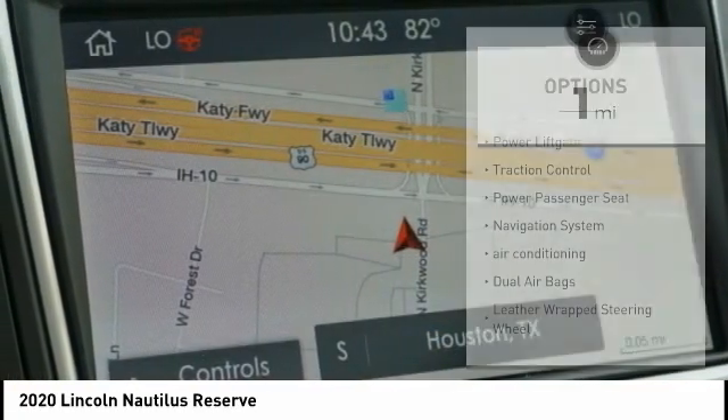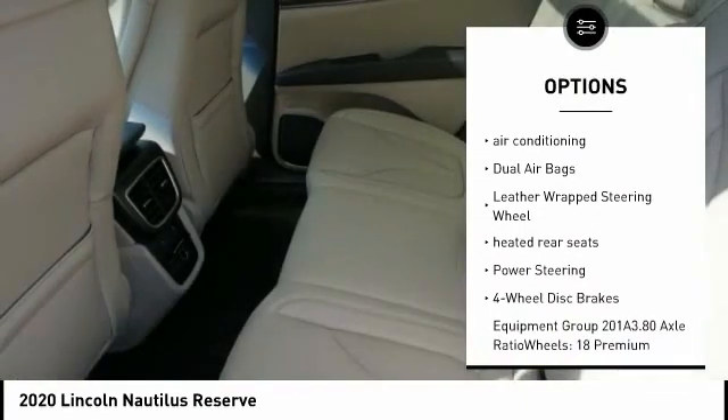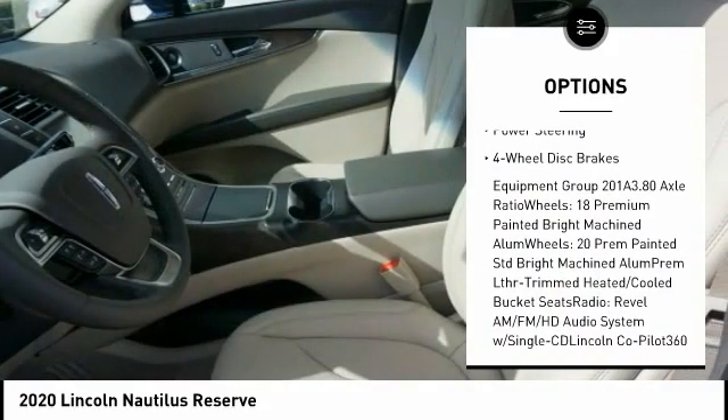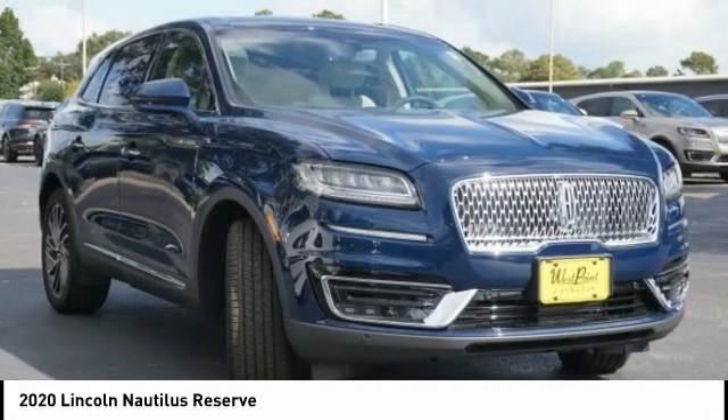Here are some of this vehicle's great options. Power liftgate, traction control, power passenger seat, navigation system, air conditioning, dual airbags, leather-wrapped steering wheel, heated rear seats, power steering, four-wheel disc brakes.